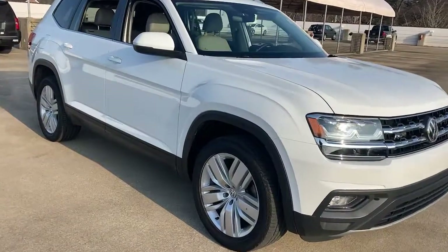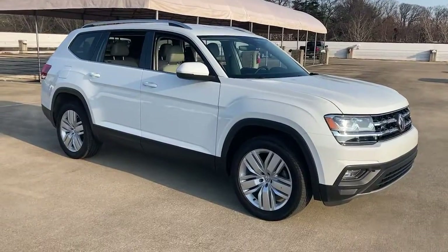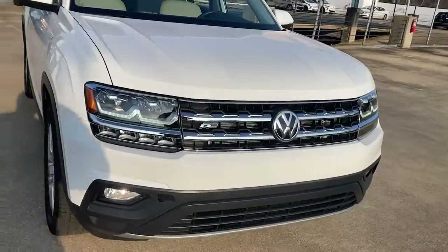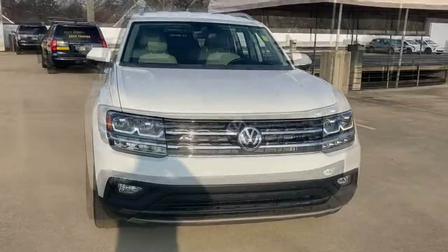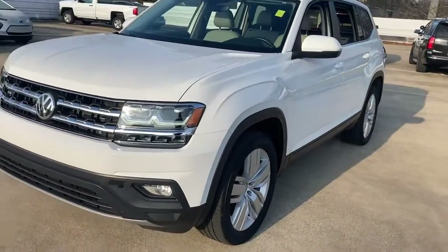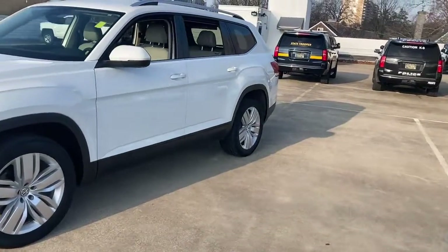Check out this 2019 Volkswagen Atlas. This vehicle is an outstanding buy with fewer than 25,000 miles on the odometer. This versatile, safety-minded Atlas delivers the features your family needs — from three-row seating to spacious cargo capacity and must-have connectivity, this hardworking crossover rises to the challenge with ease.